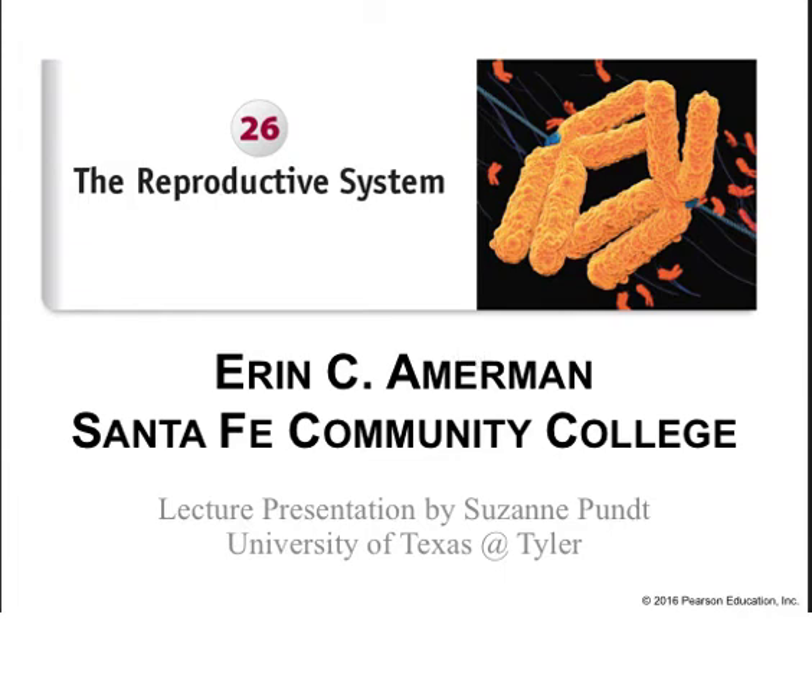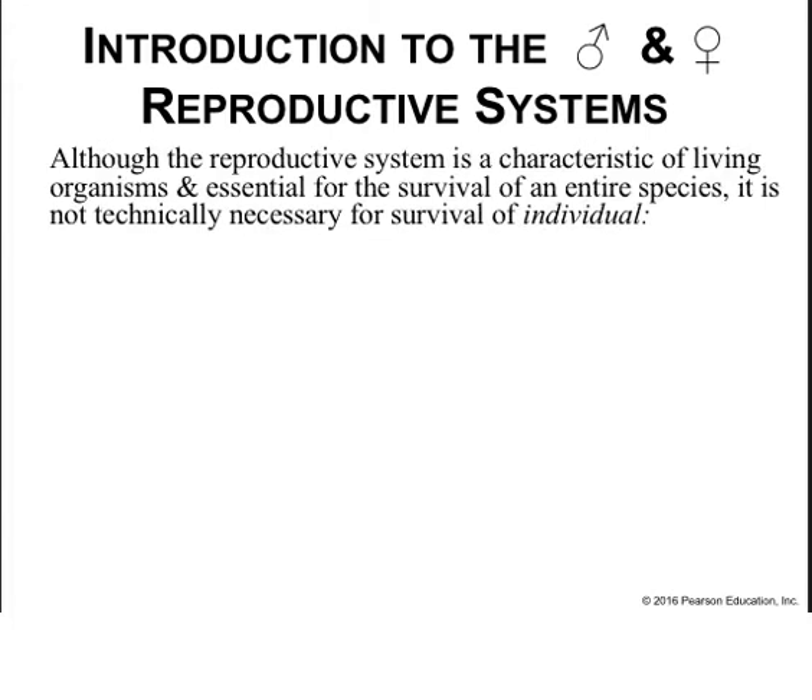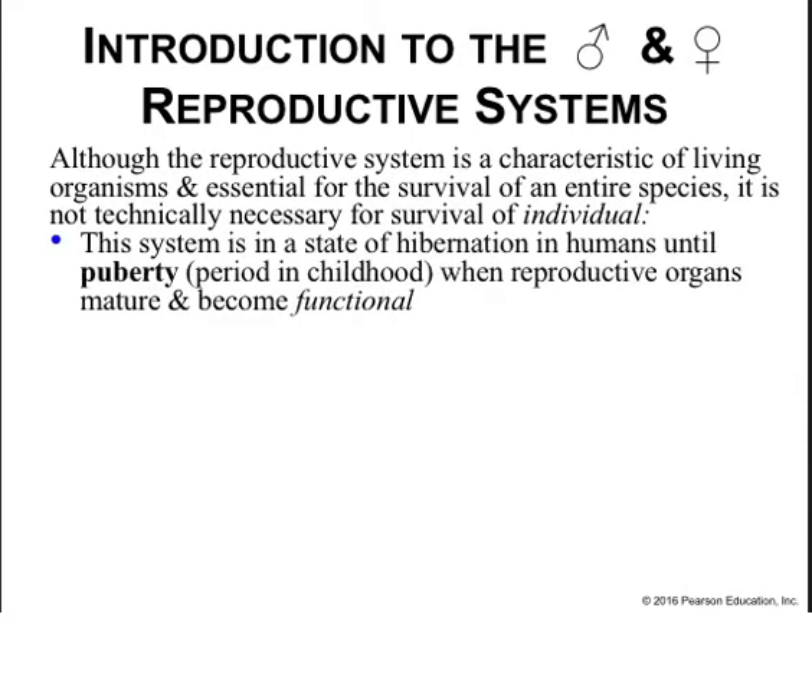Welcome everybody to Chapter 26 on the Reproductive System. Although the reproductive system is a characteristic of living organisms and essential for the survival of the species, it's not technically necessary for the individual's survival.